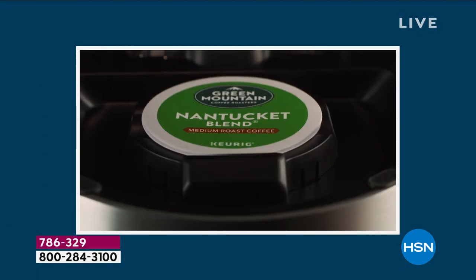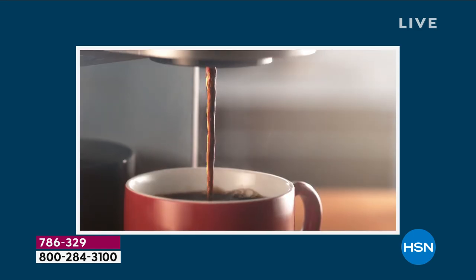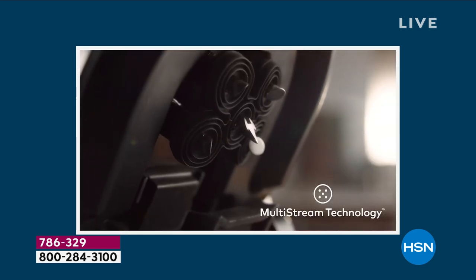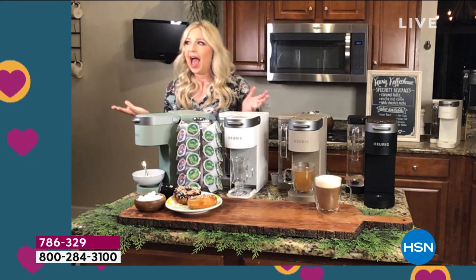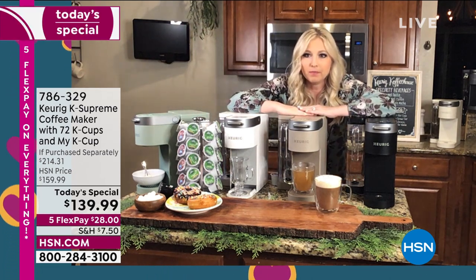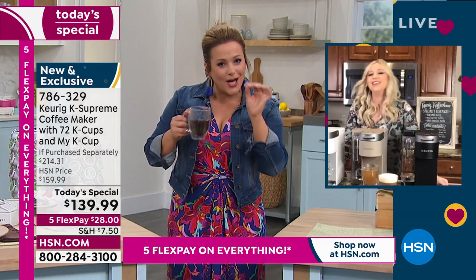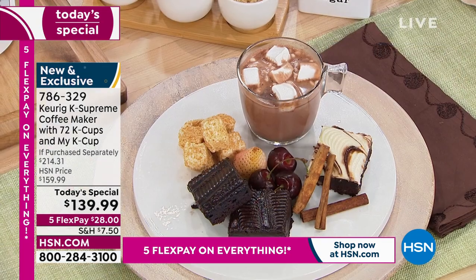You can see there inside that brewer — five streams of water saturating every single ground, then dripping into your cup. And it's only going to take about one minute. No longer having to sit and watch drip by drip. Every single cup is going to be fresh. If you brew a pot of coffee and it sits there, sometimes it gets a little rancid — not with this.